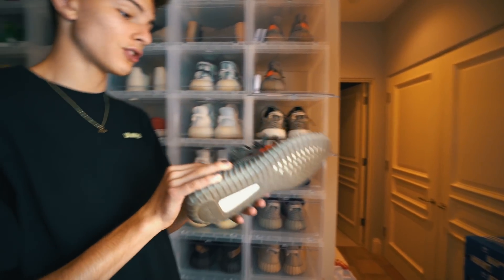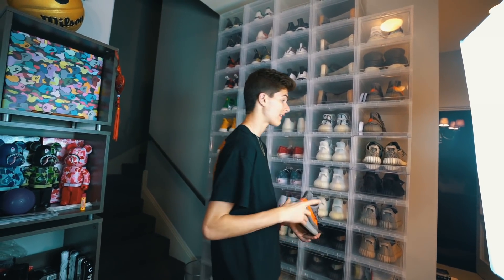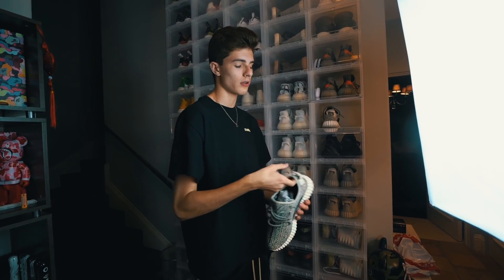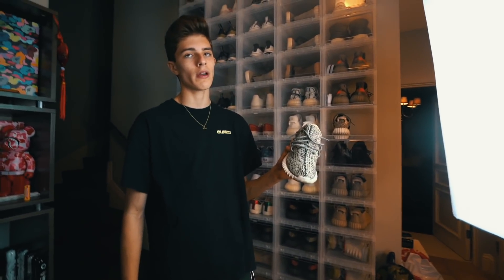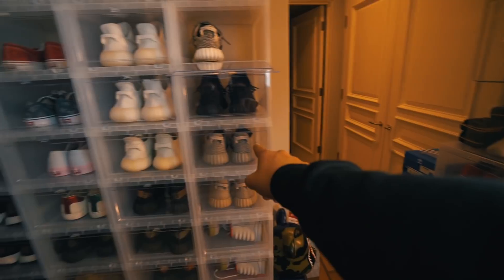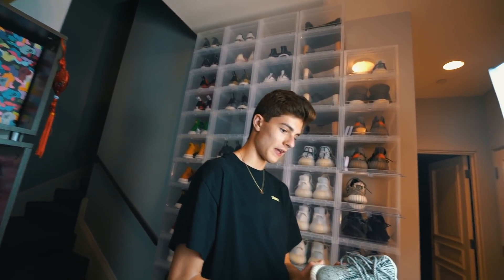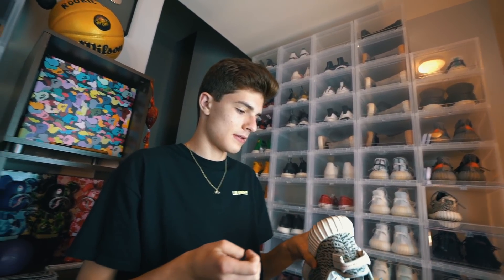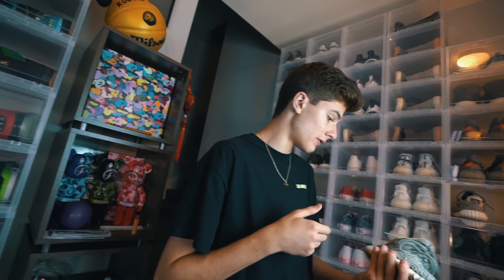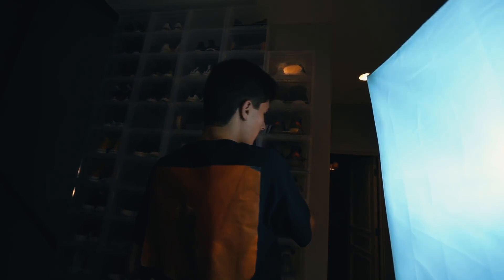These have jumped up a lot in price, going for like a thousand now. And these right here — Turtle Doves — I just feel like these are kind of played out, being totally honest. I love them and all, but so many people wear them now. There are probably people wearing fake ones that look like real ones. It's the first 350 and everybody has them. They are really really nice and one of my favorite Yeezys, but I just feel like they sort of got ruined.